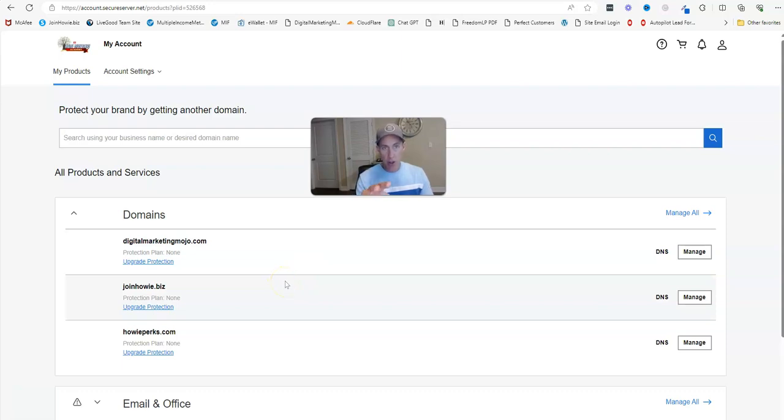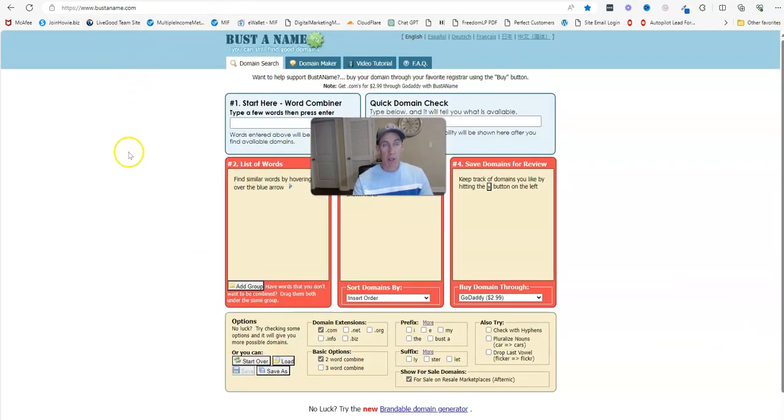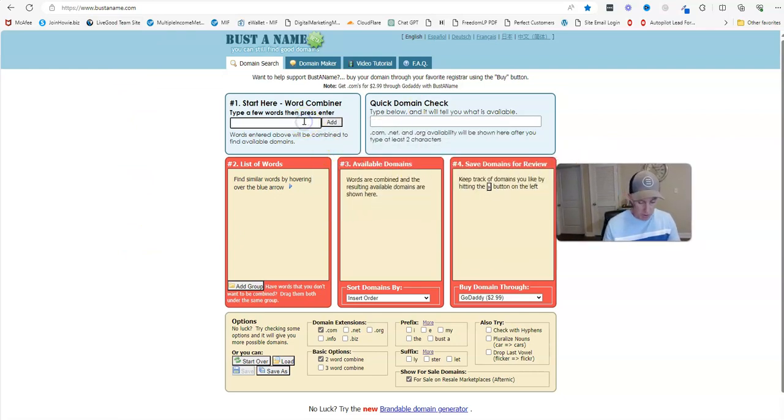Let me go ahead and minimize my head here. I'm inside of where I bought my domain name. I actually recommend going over to Namecheap if you're going to buy. I'm going to show you how you can find some really good domain names if you're stuck on what domain to use for a product you want to promote. There's a tool called bustthename.com that's really cool.